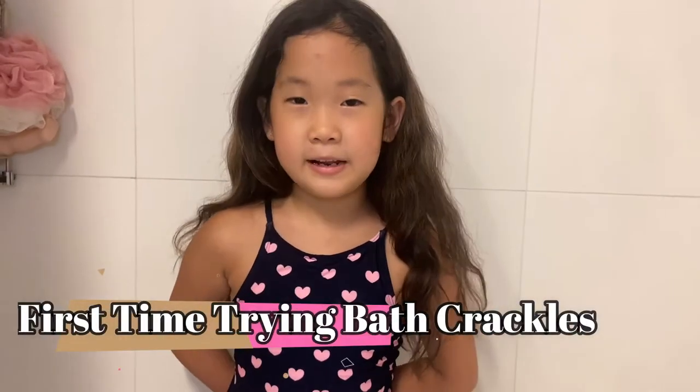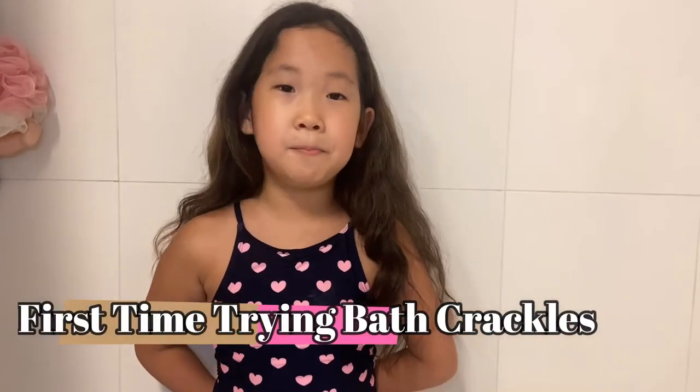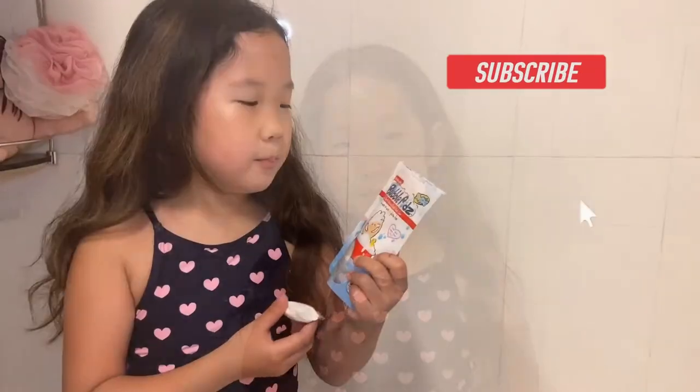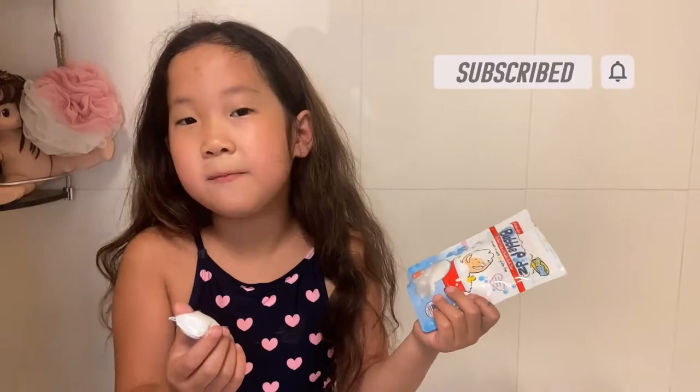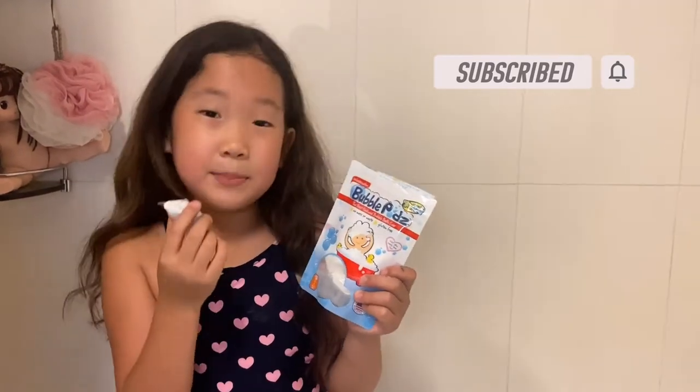Hi! Welcome to Tell a Friend! Today we're taking a bath with some special bubbles and something that will make our bath crackle. These are bubble pods and they're good for your skin, so we bought them for Rhea. And they smell nice.